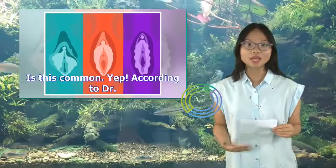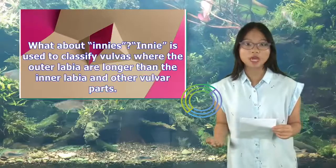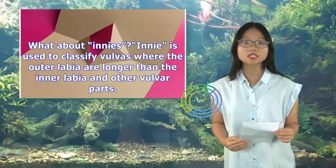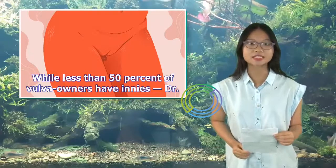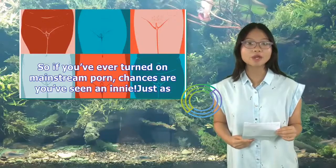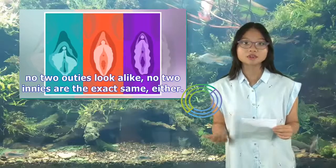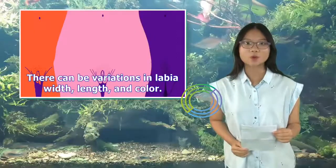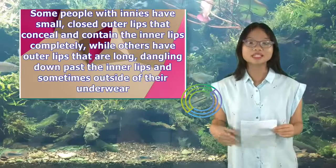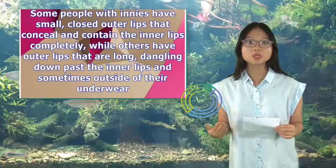Is this common? Yep. According to Dr. McDevitt, 'innie' is used to classify vulvas where the outer labia are longer than the inner labia and other vulvar parts. While less than 50% of vulva owners have innies — about 44% do — this is the type of vulva most commonly seen in adult entertainment. Just as no two outies look alike, no two innies are the exact same either. There can be variations in labia width, length, and color. Some people with innies have small, closed outer lips that conceal the inner lips completely, while others have outer lips that are long, dangling down past the inner lips.